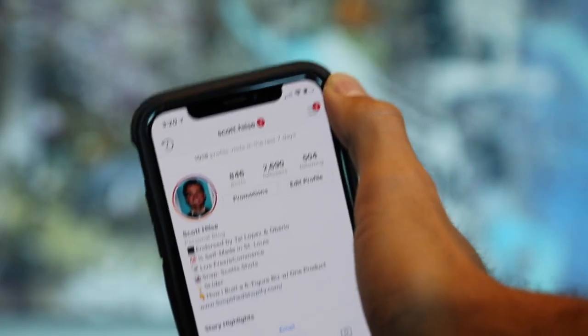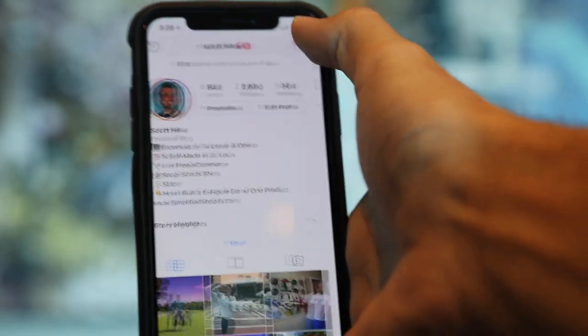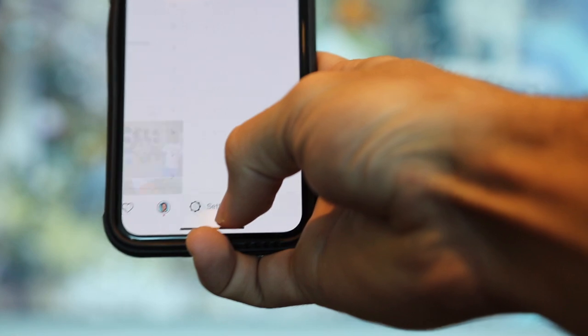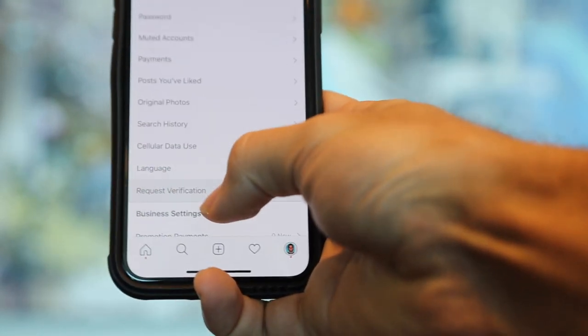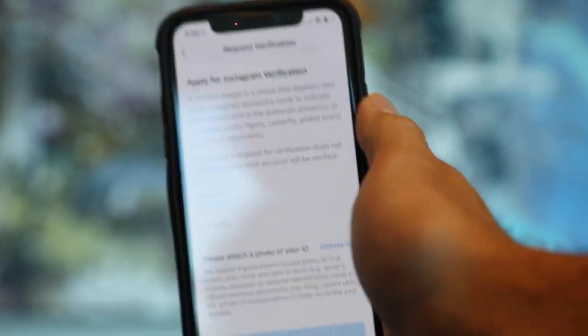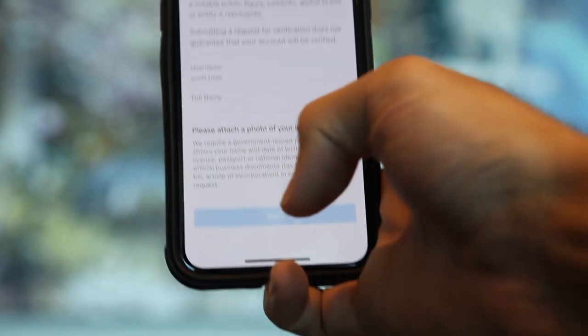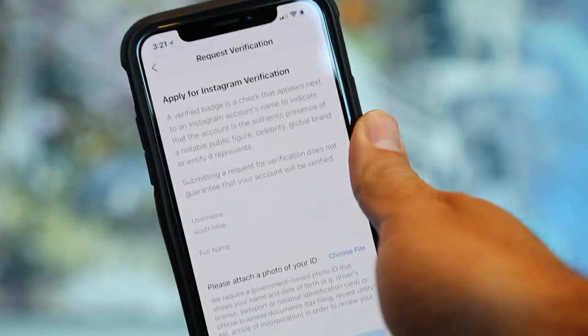First, go to Instagram and follow Scott dot Hilsey. Then go to your profile and click these three little ticks, then settings. Scroll down and click 'Request Verification' — this is brand new, they have never allowed you to do this before. Enter your full legal name, attach a photo of your ID, and hit send and submit.